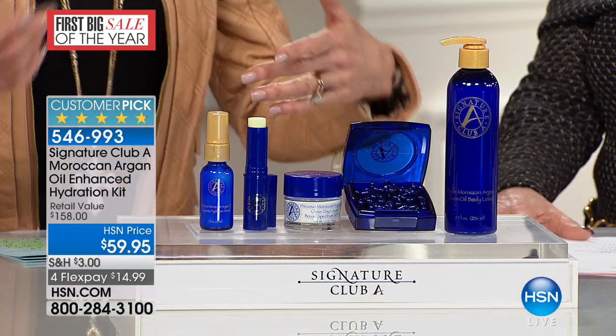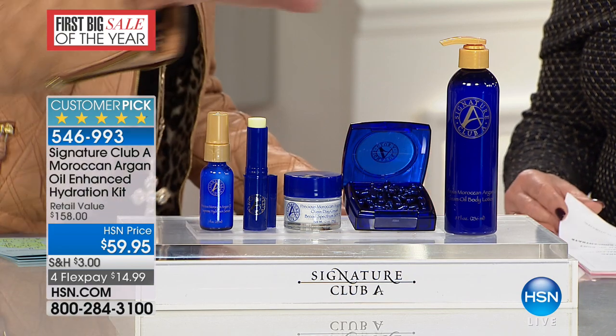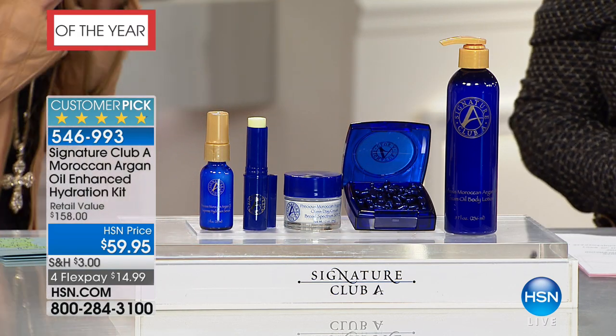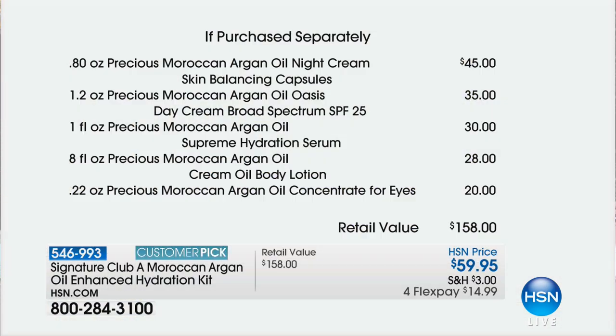What this day is all about — with only this show and one more show tonight — it's about these great, crazy, insane, limited quantities. This is almost $100 off the retail value. I have $480 to go around. Huge customer pick — it's like 4.9 stars. You're getting the entire Argan collection. There is the night cream, a customer pick at $45. Those are your capsules — we have sold $51,741,000 of these capsules, and they're $45. Your whole kit for the couple hundred we have is $59.95.